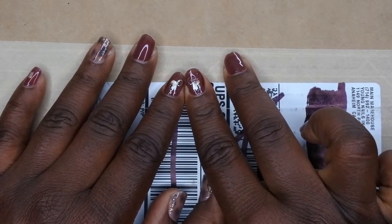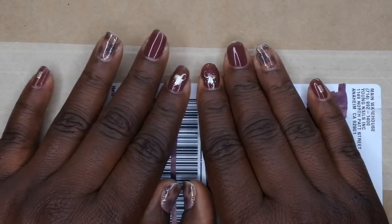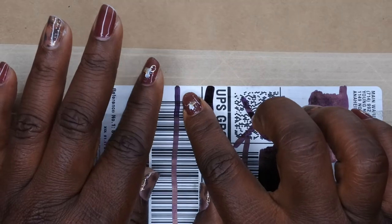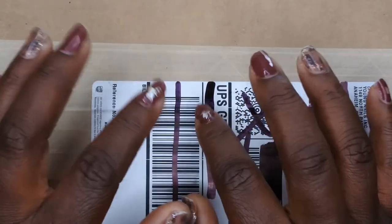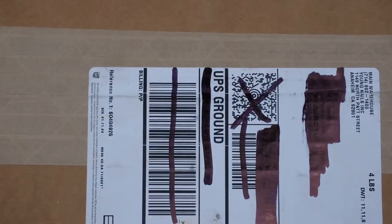I ordered two of the small mystery boxes and a couple of new products. This is going to be a two-part video because after I saw what was in the big box, I went back and ordered that too. Once I get that order in, I'll film it as well. But let's go ahead and unbox and see what goodies are inside!